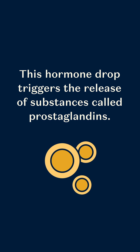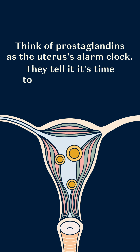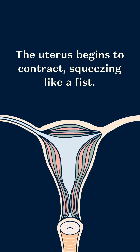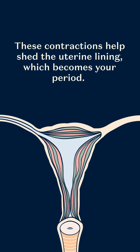This hormone drop triggers the release of substances called prostaglandins. Think of prostaglandins as the uterus's alarm clock — they tell it it's time to start contracting. The uterus begins to contract, squeezing like a fist. These contractions help shed the uterine lining, which becomes your period.